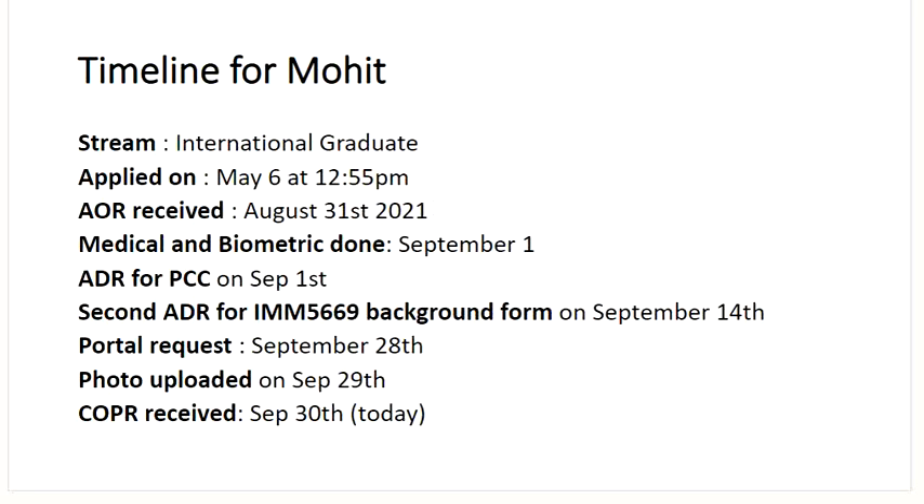Another timeline is of Mohit — international graduate. Applied on May 6th at 12:55 p.m. Most cases we're receiving right now are from May 6th to May 7th — we're looking at 40,000 plus 7,300 applications. Received AOR on August 31st. Medicals and biometrics completed on September 1st. ADR for police clearance certificate on September 1st. Second ADR for IMM 5669 background form on September 14th. Portal request on September 28th. Uploaded photograph and address on September 29th. And just before recording this video — about 15 minutes ago — he received the COPR today. Congratulations, Mohit!